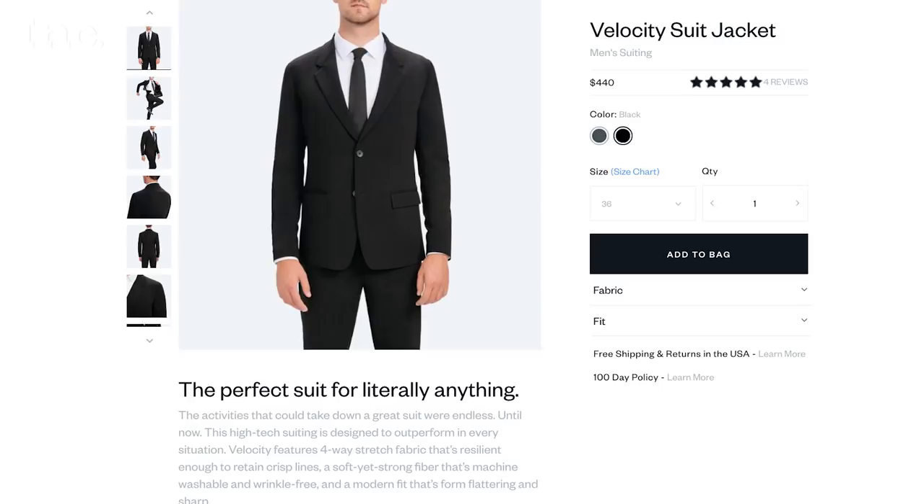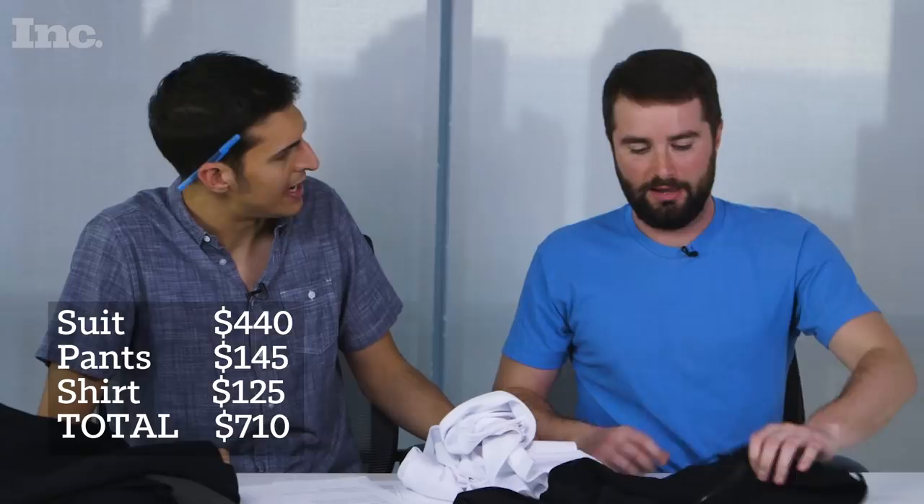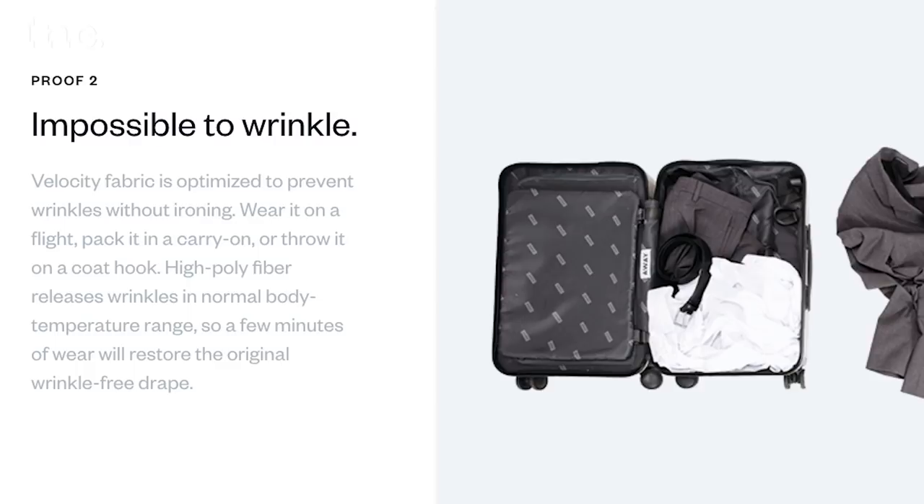The idea is that this suit can withstand a lot more than your everyday suit. It's stretchy, it's breathable. It's kind of elasticky. Definitely doesn't feel like your everyday suit. And everything's apparently wrinkle-free, so you can just stuff this in your bag, take it out, and your body heat will iron it out.